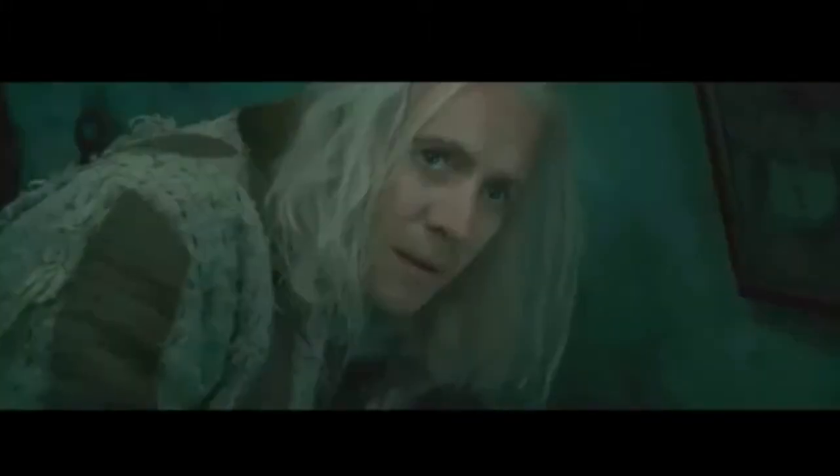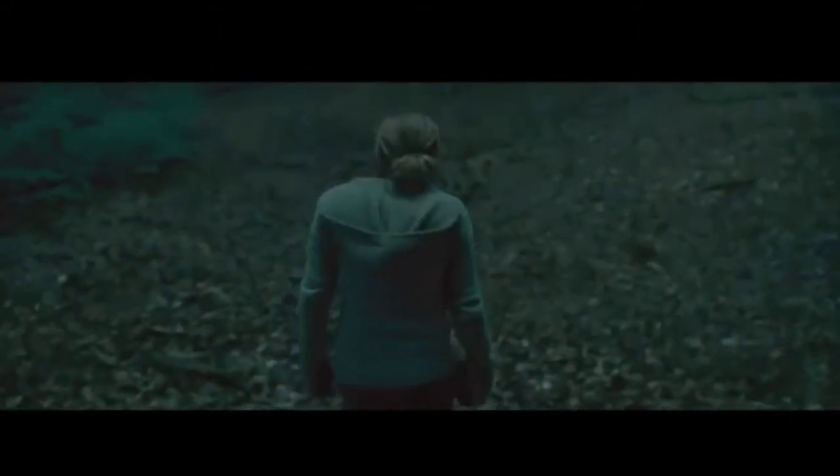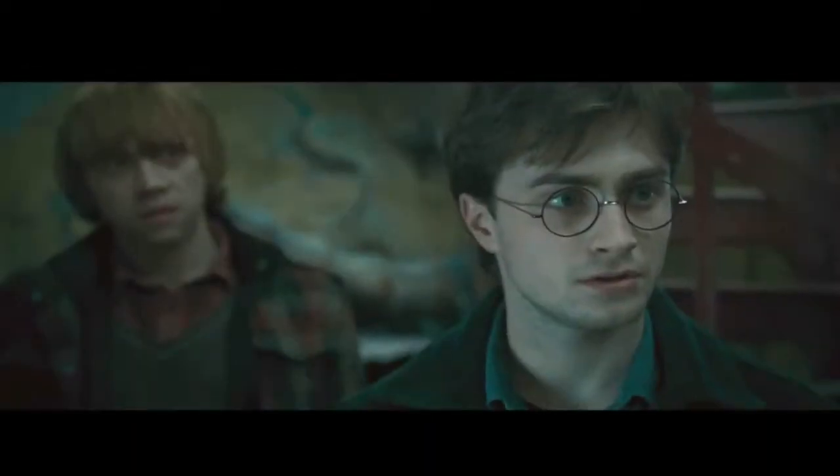What do you know about the Deathly Hallows? The Elder Wand — the most powerful wand ever made. The Resurrection Stone. The Cloak of Invisibility. Together they make the Deathly Hallows, and together they make one master of death.